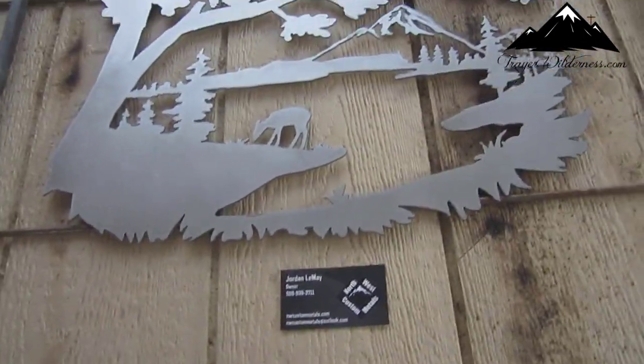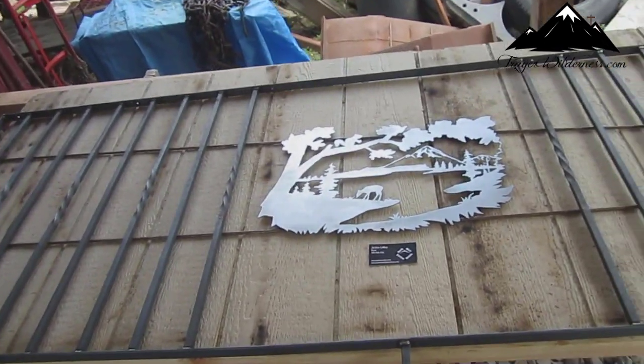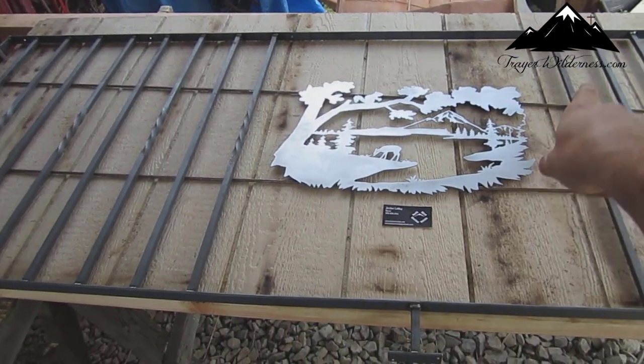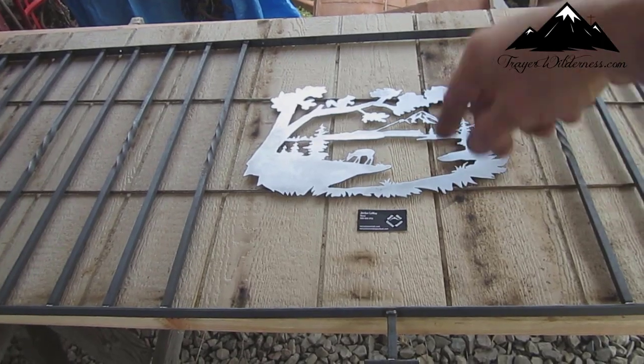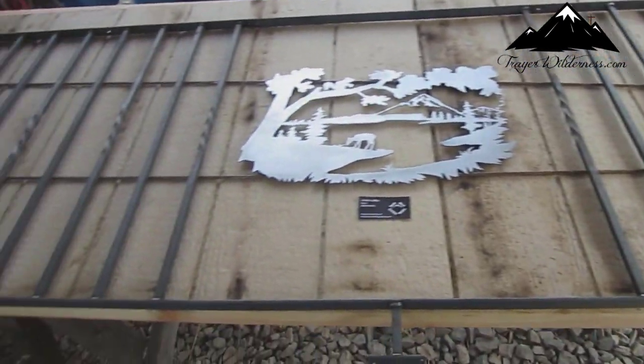This is the scene. I'm going to have flat metal running across on the top and the bottom, and it will attach to that, and that will go in the middle of the handrail there.